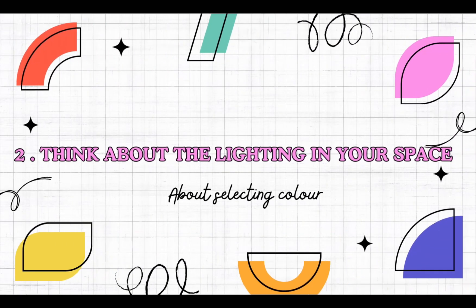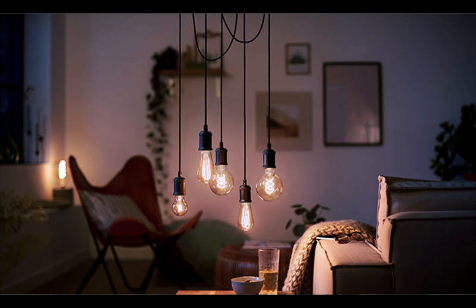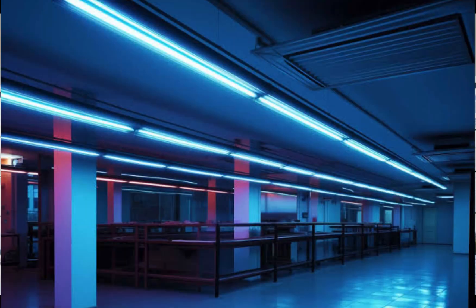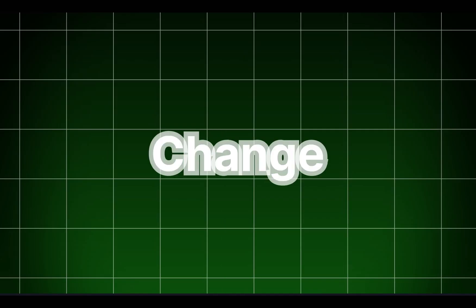Point number two: think about the lighting in your space. Natural light shows the truest color, while incandescent lighting brings out warm tones and fluorescent lighting casts a blue tint. Test your chosen color in different lighting conditions to see how it changes throughout the day.